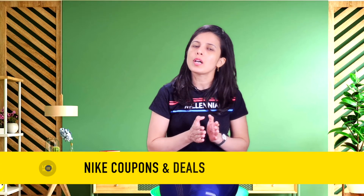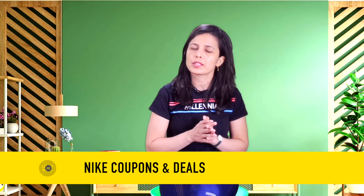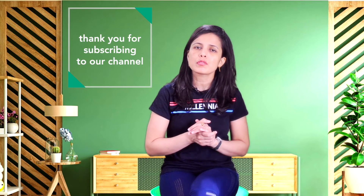Hello friends, today in this video I come up with Nike coupons. As we all know, it is very difficult to find verified and working Nike coupons from external websites because some of the available coupons on these external websites are either expired or not working. Therefore, I have created this video which will not only help you get verified coupons but also get some real deals while shopping at your favorite online store, Nike.